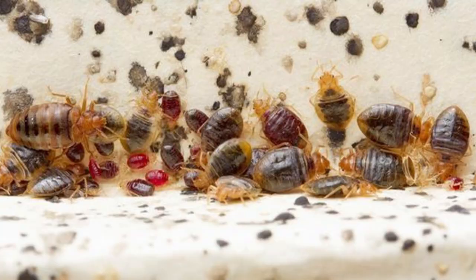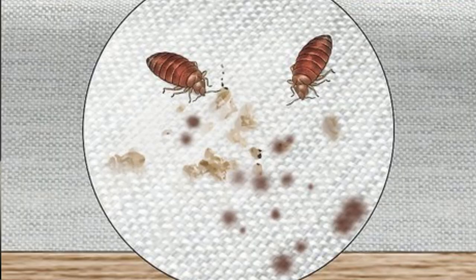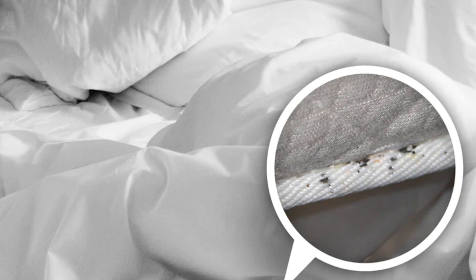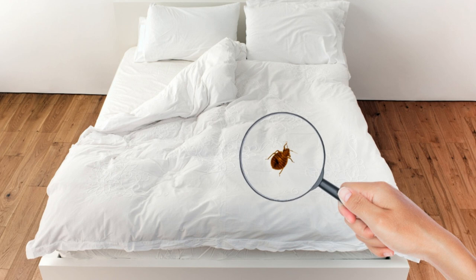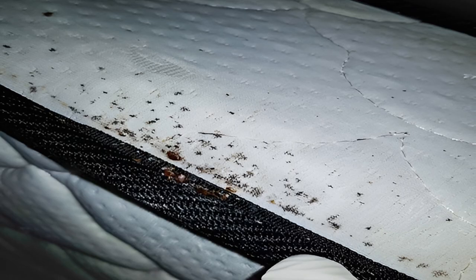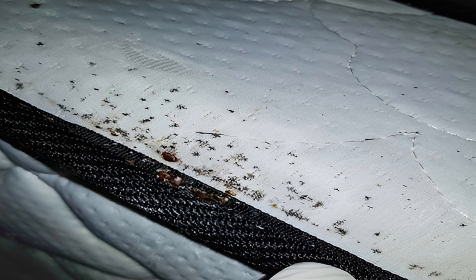You might be wondering, is bedbug poop harmful? The answer may surprise you. While not directly toxic, bedbug feces can pose serious health risks. One of the primary concerns is allergic reactions. Many individuals develop itching, redness, and swelling where they've come into contact with bedbug excrement. In some cases the reaction can be severe, leading to hives or even anaphylaxis. There's also a potential for diseases to be transmitted through the feces, though this is yet to be definitively proven. Researchers are exploring the possibility of bedbugs acting as vectors for diseases such as Chagas or Hepatitis B.